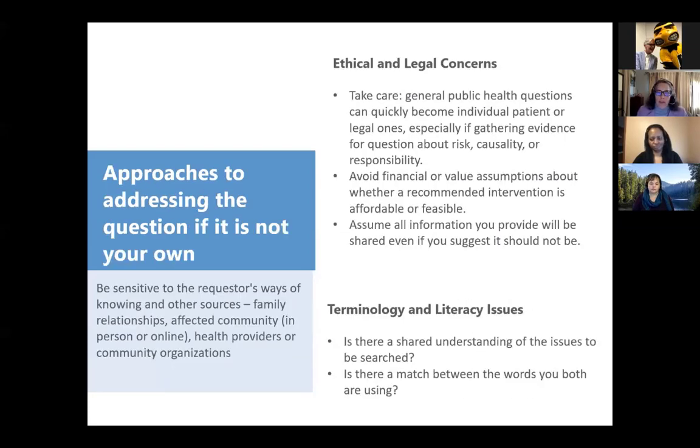Before I turn it over to Laura, I want to share a few bits of insight from how we as librarians who are also trained in public health approach questions brought to us by others — in this case, a supervisor or community members. It's important to be very sensitive to the requester's way of knowing and their other sources of information. They may also be getting information from family members, other affected community members, local healthcare providers, or community and advocacy organizations. Understanding that our information exists in an environment of many different sources is something we take into consideration.